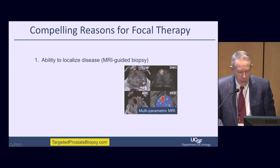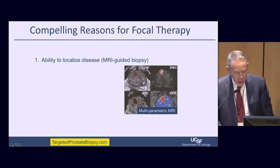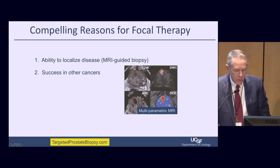These are the five compelling reasons to think about focal therapy. First, we can localize prostate cancer using high-quality multi-parametric MRI — T2-weighted imaging for anatomy, diffusion-weighted imaging for tissue density, apparent diffusion coefficient to quantify DWI, and dynamic contrast enhancement to measure how quickly contrast material moves in and out of suspected lesions. Now that we can see these tumors, the whole world has changed.